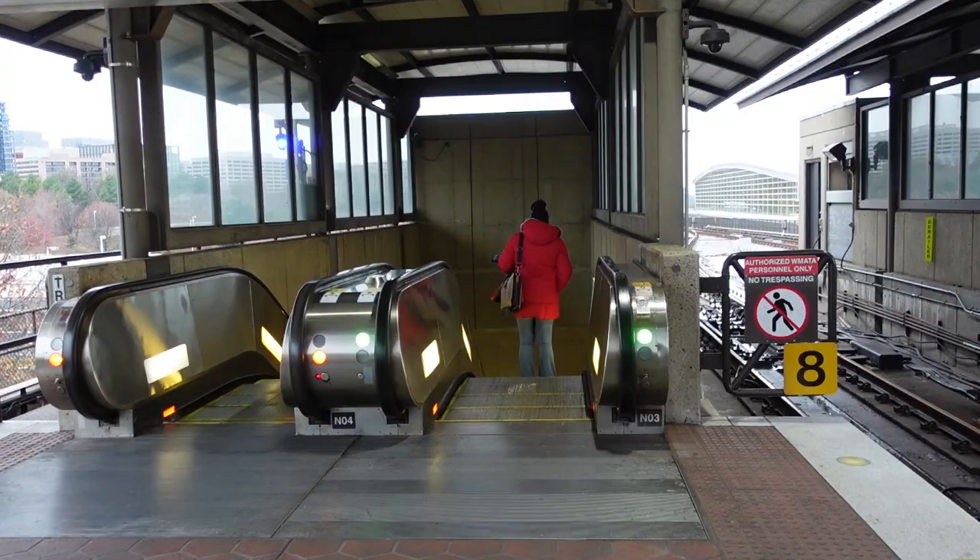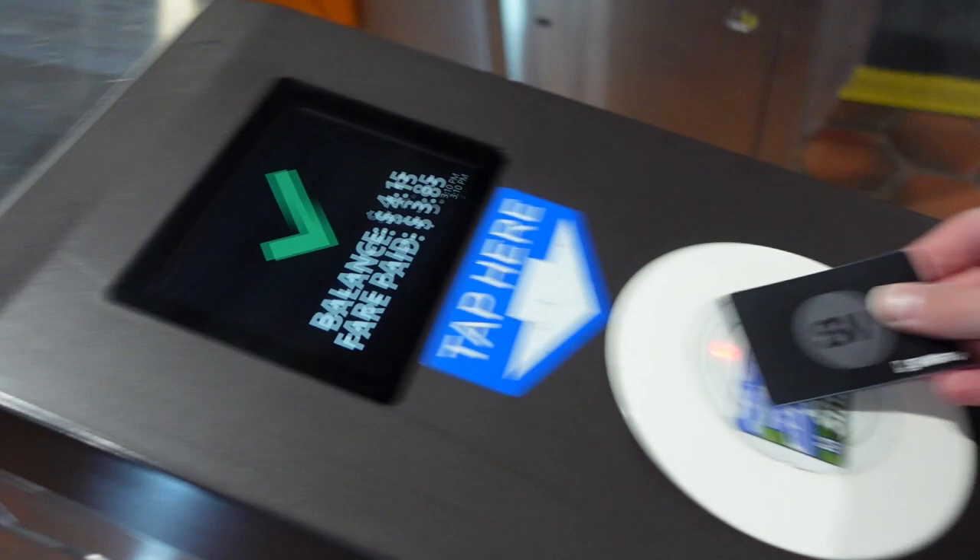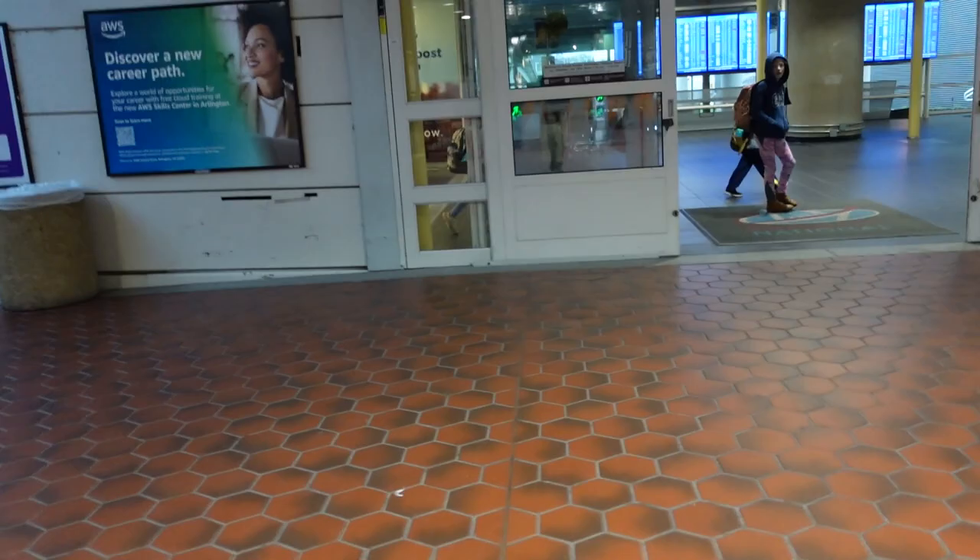After one hour and three minutes, from Dulles to Reagan, we'd like to be the first to welcome you to DCA. Thanks for watching. Be sure to hit the subscribe and like button to stay up to date on the path less traveled. Until next time, safe travels.